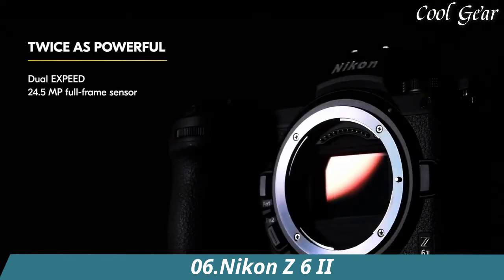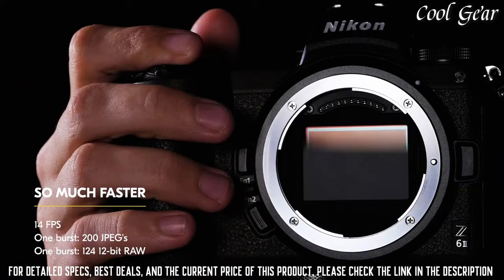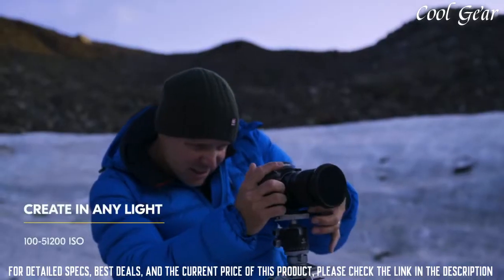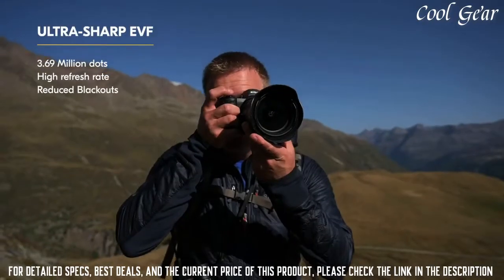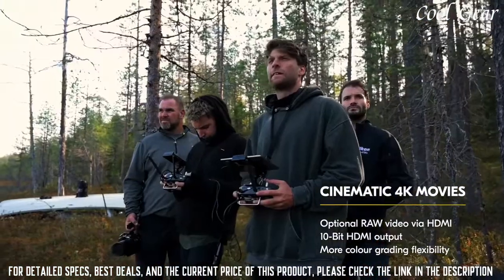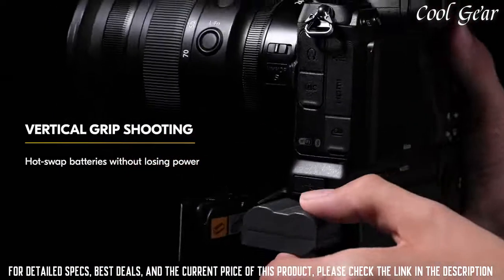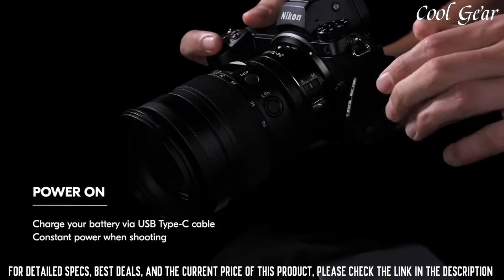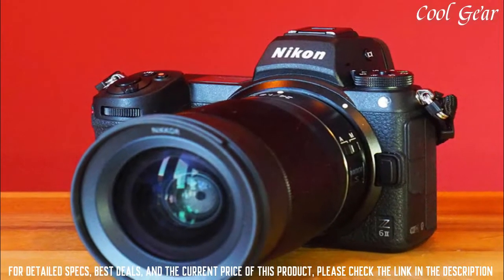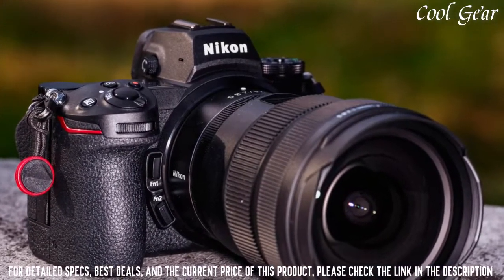Number 6: Nikon Z6 II. Do it all with this versatile, full-frame, mirrorless hybrid that excels in speed, image quality, and video performance — everything a hybrid still and video mirrorless camera is meant to be. High-speed shooting with the buffer capacity to match. 4K Ultra HD video at 60p. 273-point hybrid AF system with more options, outstanding low-light capabilities, dual processors, dual card slots, wireless connectivity with smartphones and laptops. Tons of creative features, and that's just the beginning.